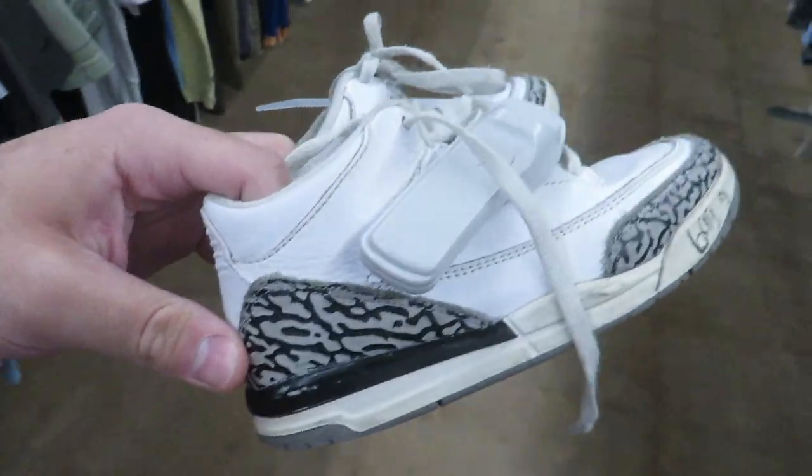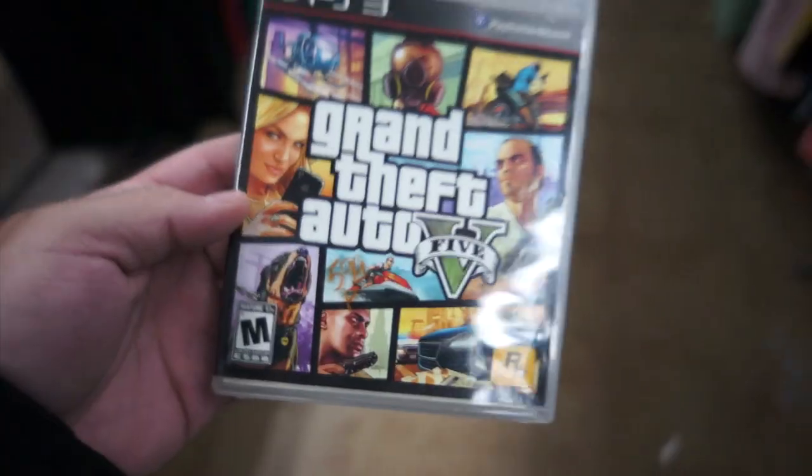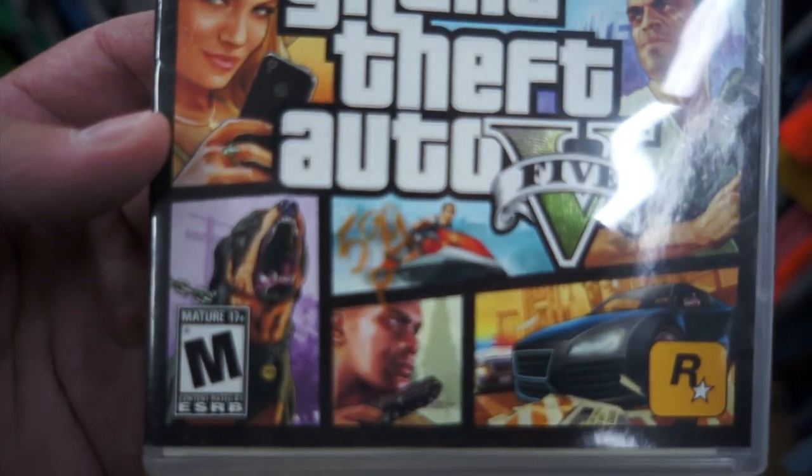A little tiny White Cement 3s — this is one they need to bring back, these and the Military 4s. They want $6.99 for those but they have separation all over them. They also have GTA 5 on the PS3 but they want $5.99 for it, so I think I'm gonna have to pass on that.